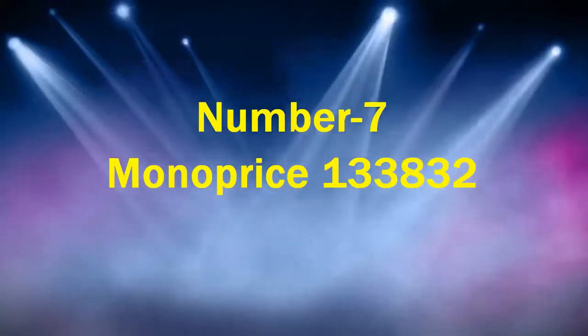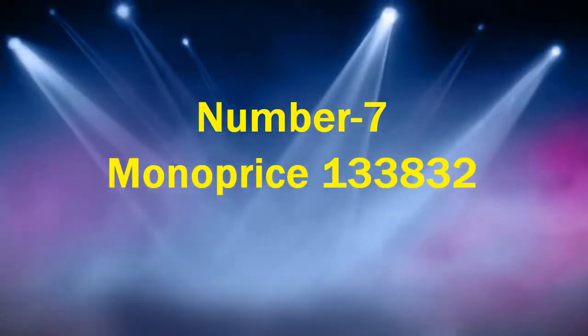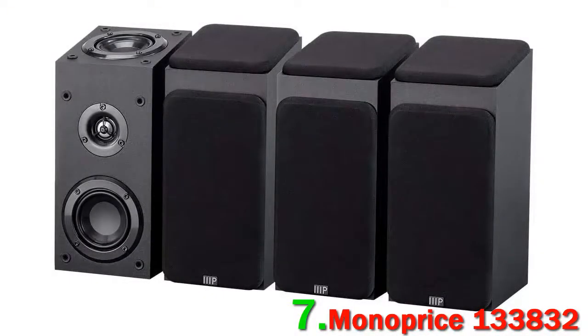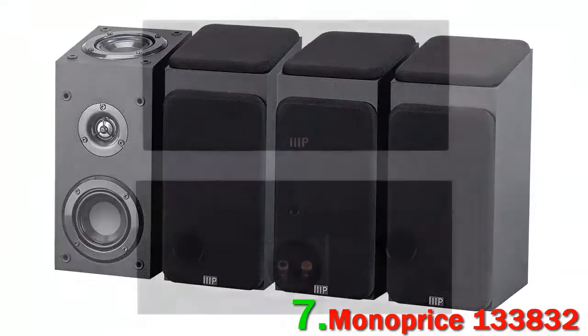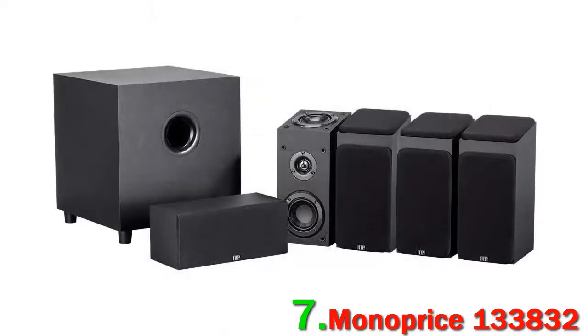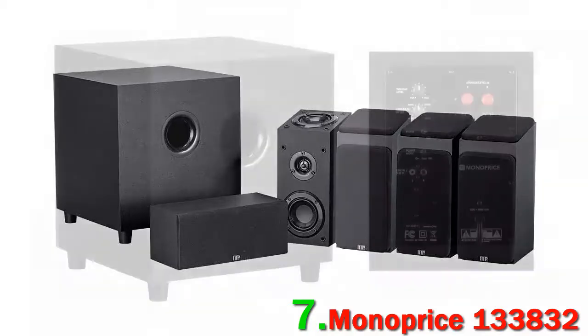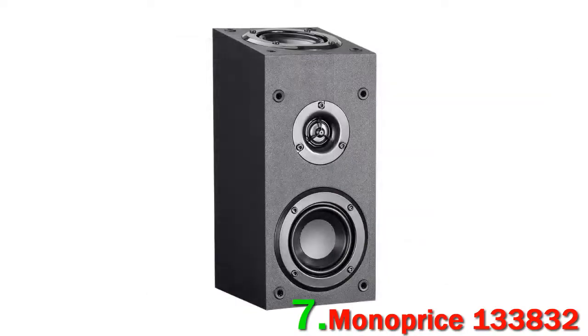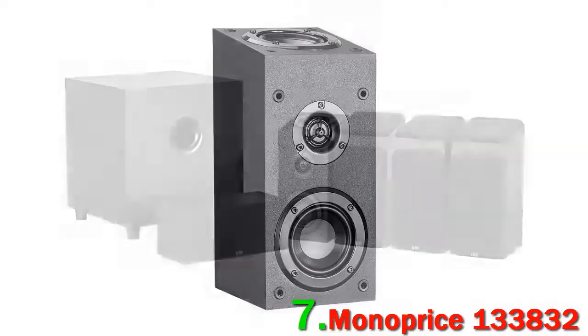Number 7: Monoprice 133832. Monoprice are simultaneously one of the most impressive and most infuriating companies we've ever come across. On one hand, they make excellent home theater gear at ridiculous price points — like the Monoprice 133832, a 5.1.4 system that incorporates height speakers for Dolby Atmos and costs under $300. On the other, their availability fluctuates, and the convention of using strings of numbers for package names can make them frustrating to track down.